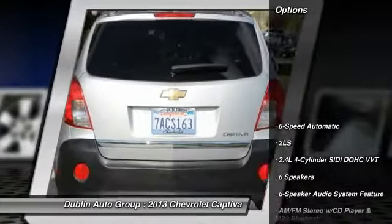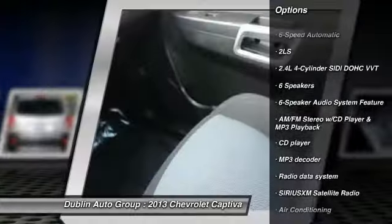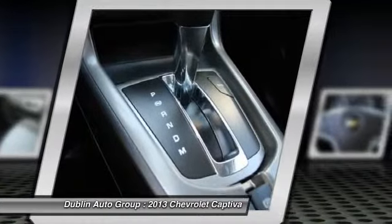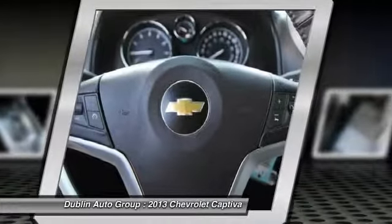Here are some of this vehicle's great options: traction control, dual airbags, alloy wheels, power steering, front air conditioning, four-wheel disc brakes, center armrest, fog lights, power windows, and security system.